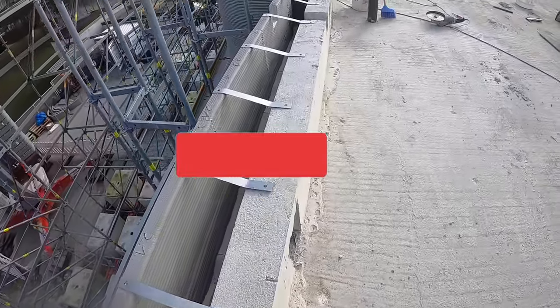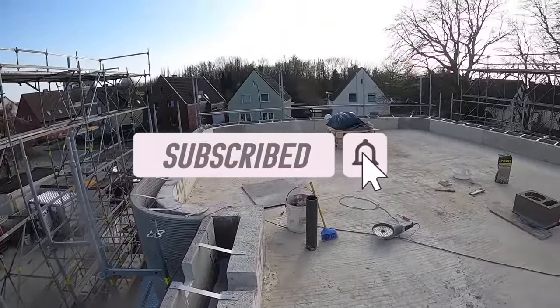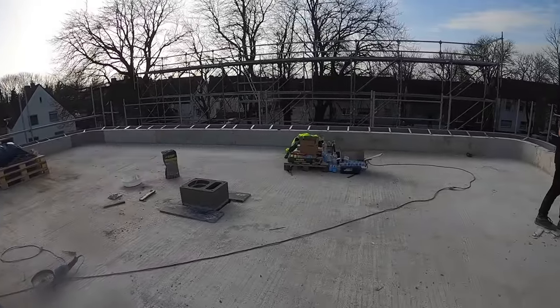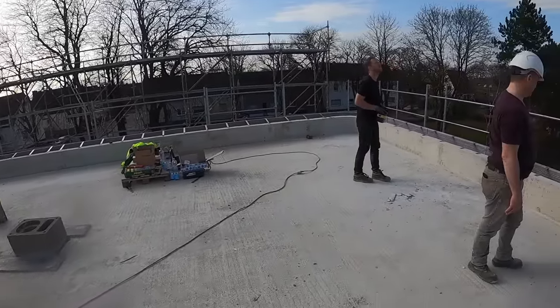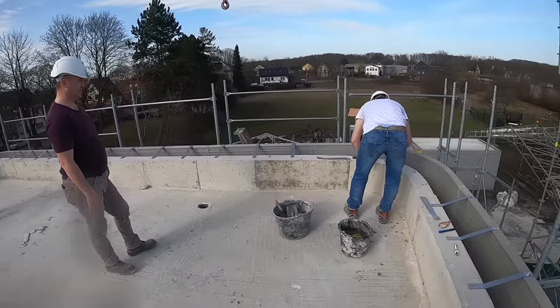If you've enjoyed this video or learned something new, make sure to like and subscribe so that you don't miss another update on where the 3D printed construction industry is going next. If you haven't yet, take a listen to my podcast episode with the CEO of Cobod.